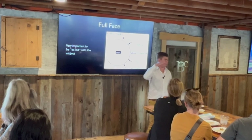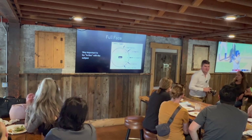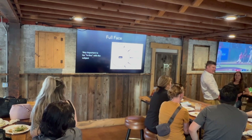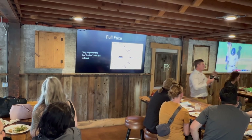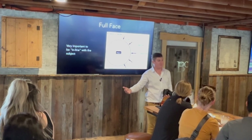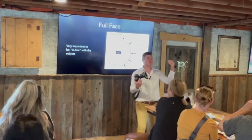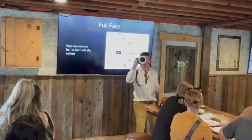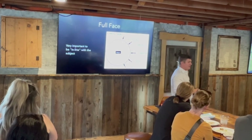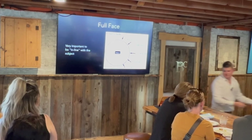When taking any of these images it is important to be in line and parallel with the subject. If I'm taking a picture at a weird angle, how good is that going to be? You want to be parallel with the patient. I'm six-four - most staff members are not my height - so take pictures with the patient sitting in the chair so that you're comfortable and adjust the patient to make sure you're parallel with them. This is important for pictures outside the mouth and especially important for pictures inside the mouth.